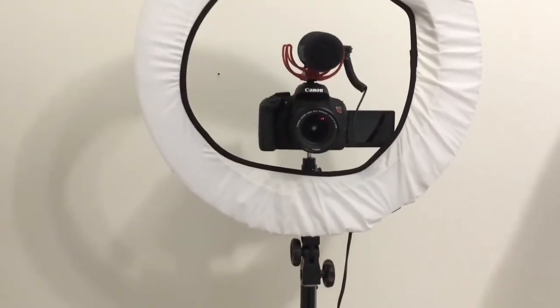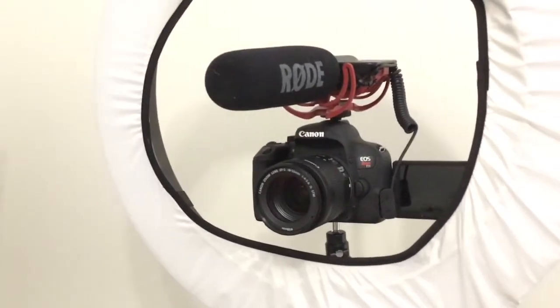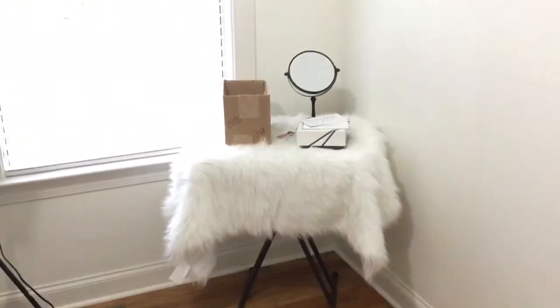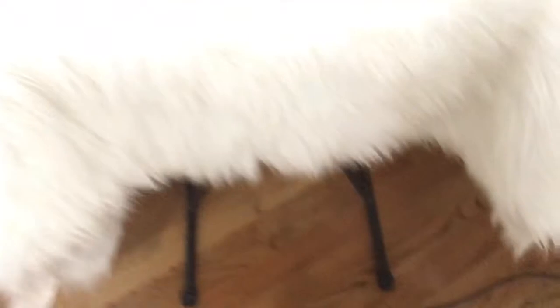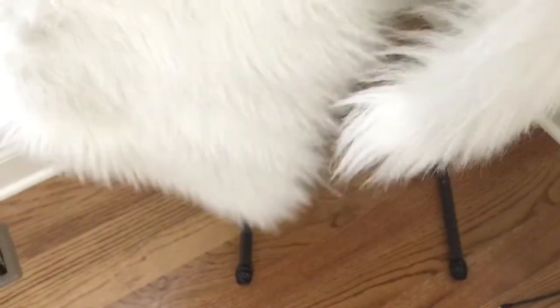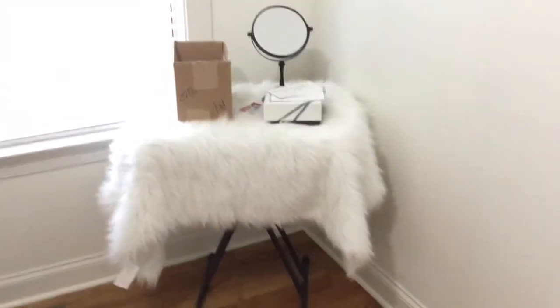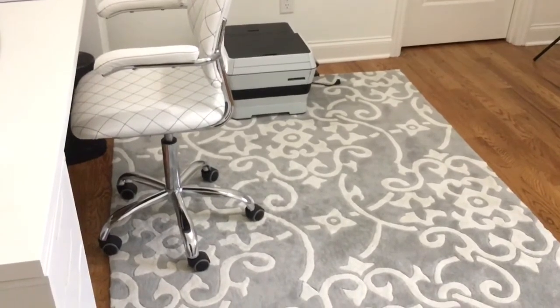This is my camera — it's fairly new. I went from my iPad to a Nikon, and now to my Canon Rebel T7i, and I love it because of the flip-out screen. Over here I have a little fold-up table with a Walmart rug on top of it, and I set the things I need to review or talk about on it. It's super cheap and works perfectly. I can pull it out when I'm filming and set my makeup on it. This is my desk, and the rug is from Wayfair — actually given to me by my mom.